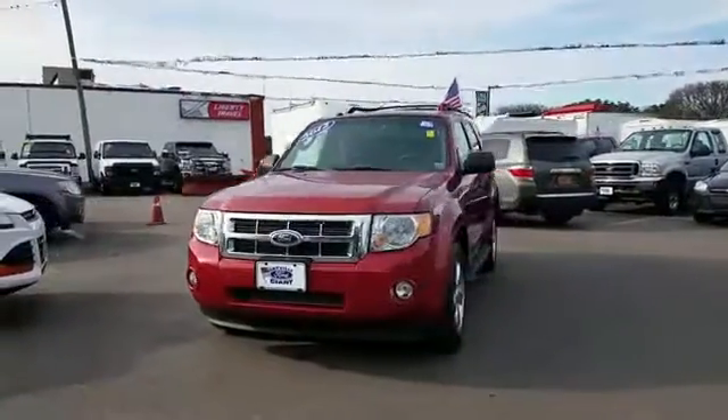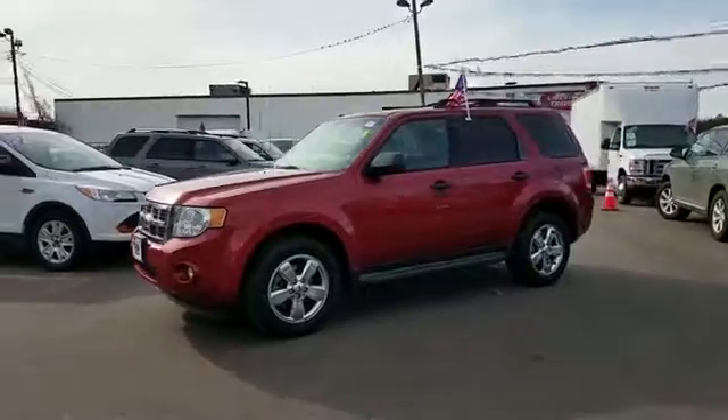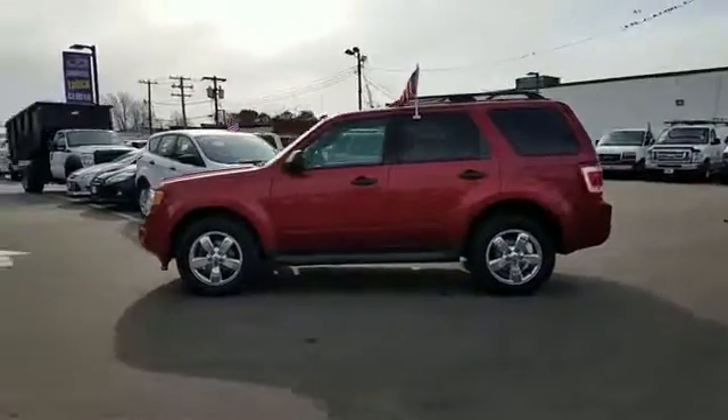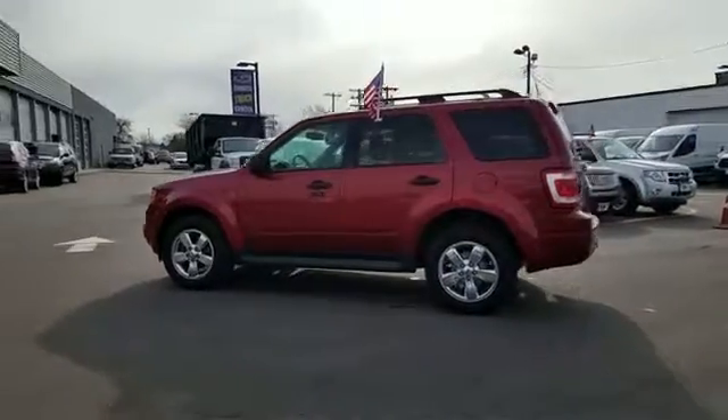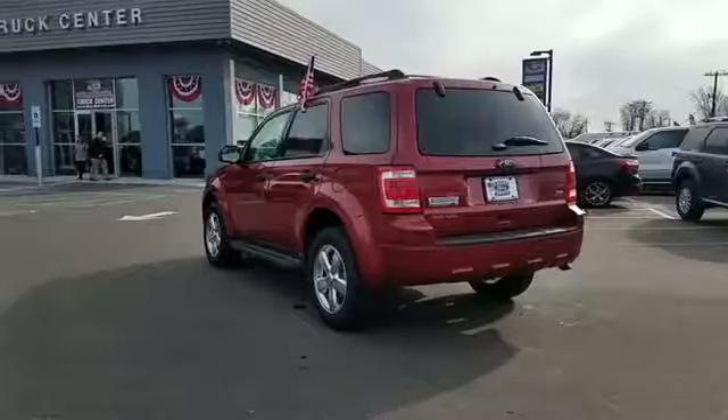2012 Ford Escape. This SUV offers space as well as power and performance. You'll appreciate the high efficiency at a low price, as well as Bluetooth, four-wheel drive, air conditioning, keyless entry, and power driver's seat.